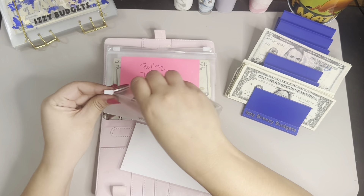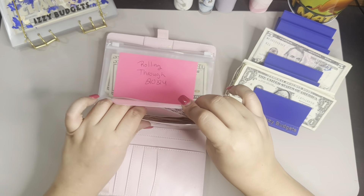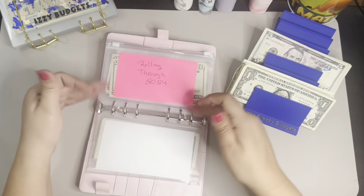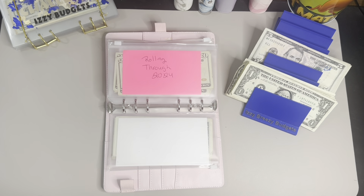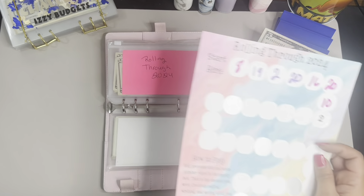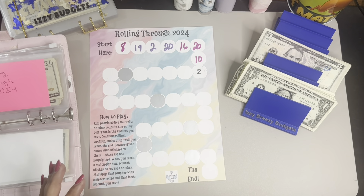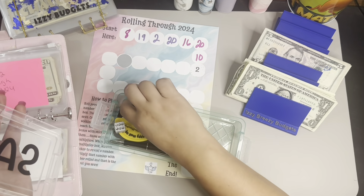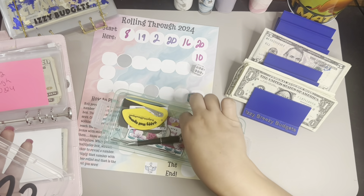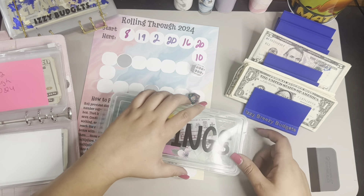Okay, let me put this back here. Now we're going to do Rolling Through 2024. Sorry, I'm back. I hadn't taken this out — I guess I wasn't ready. That's what that is. I wasn't ready, but here we are.